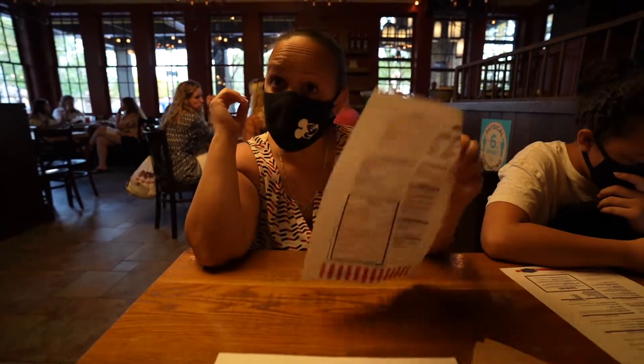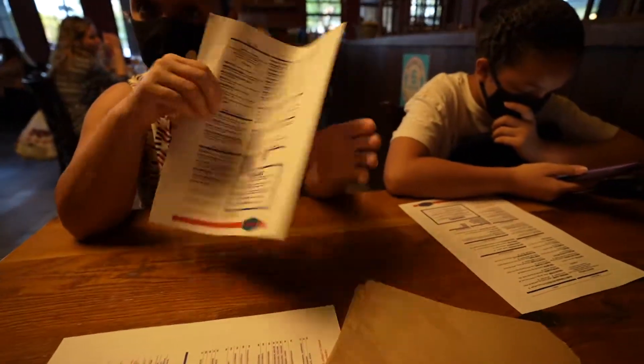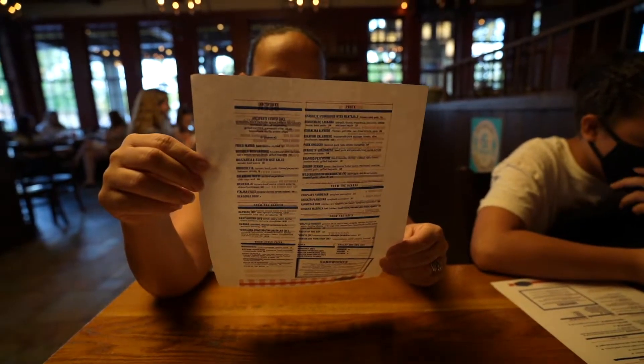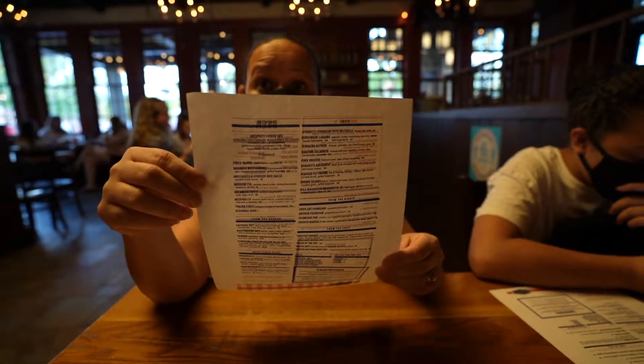Compared to the other restaurants, they actually give you a physical menu — a pay-for menu — compared to scanning a QR code. So that's the first difference that we're noticing.